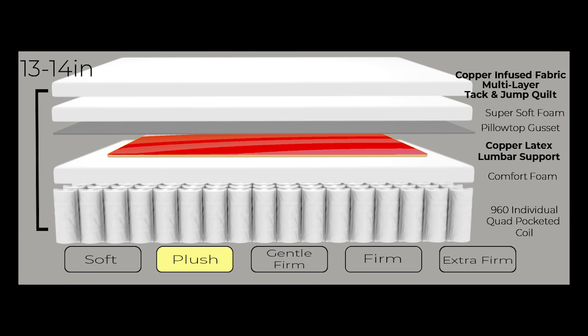The Copper Support Pillow Top is 14 inches thick. It is composed of a 960 heavy-duty pocketed coil spring unit, comfort foam, copper latex foam, and a copper-threaded multi-layered cover.